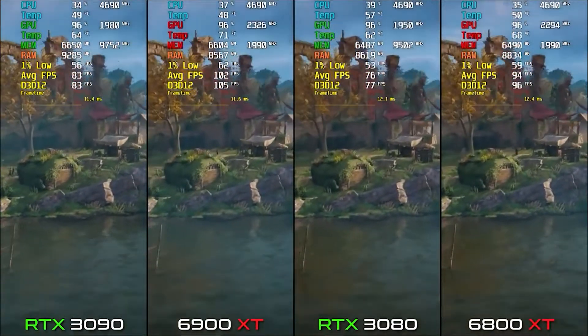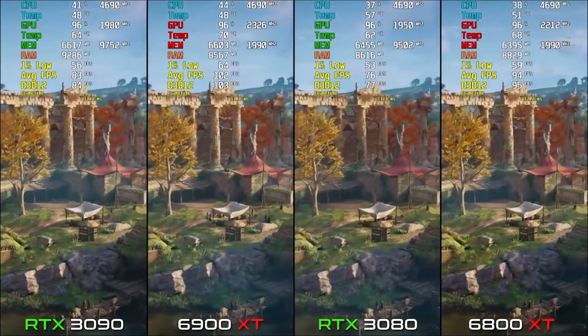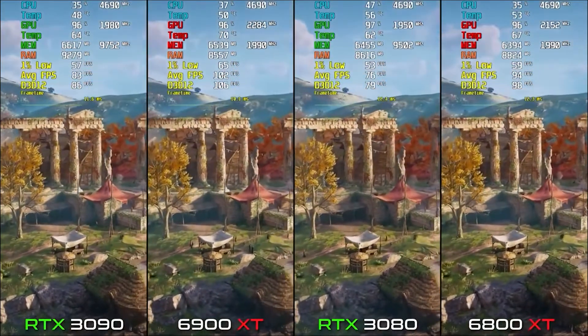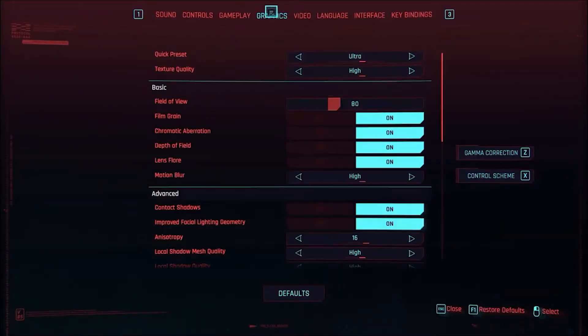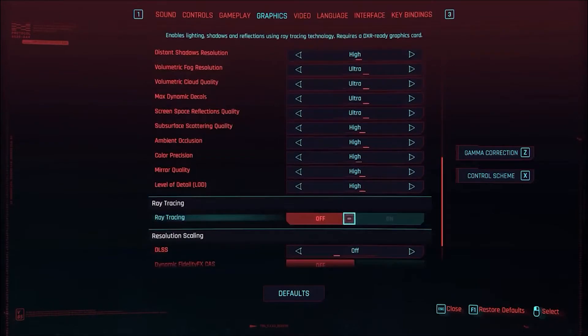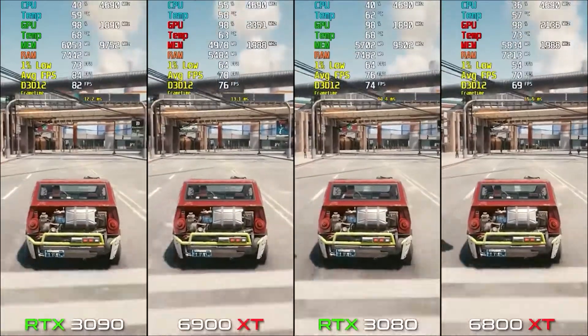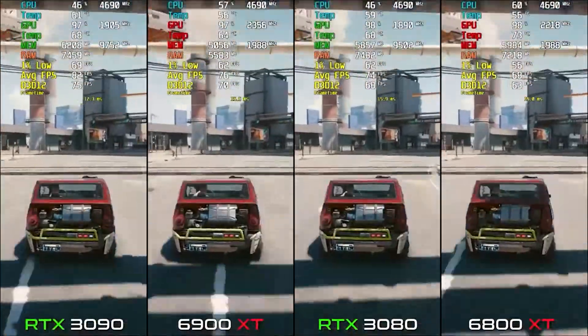Now let's move towards the second one, which is a game that was released this year about one month ago — Cyberpunk 2077, as you can see on the screen. The average FPS we are getting on RX 6800 XT is about 69.